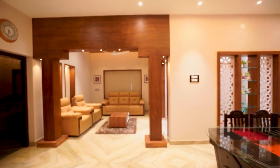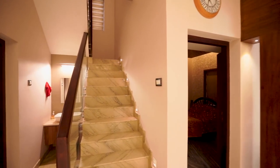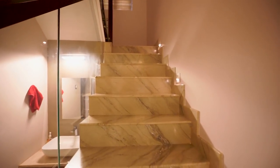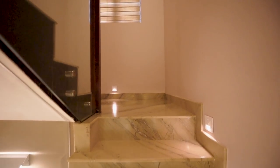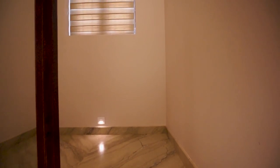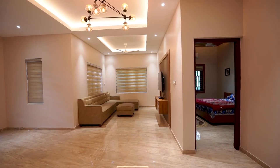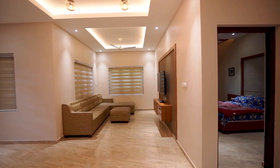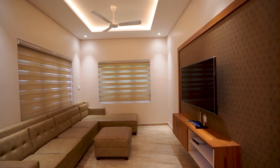Next we are going to check the first floor. Stair railings are done in glass with a wooden frame. Moving on, we reach a beautiful vast-spaced upper living area. Stylish sofa sets and TV units are arranged here.